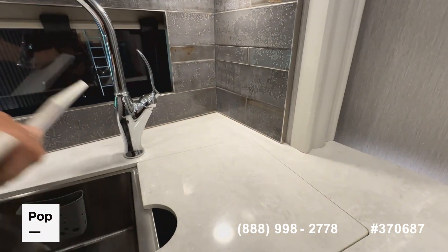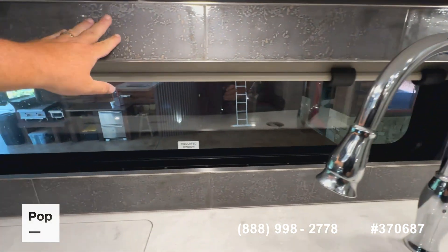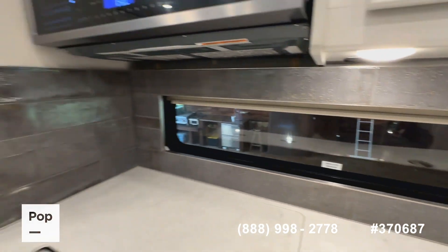There's a double-sided stainless steel sink with a beautiful residential kitchen faucet, a beautiful backsplash, and MCD blackout shades and day shades throughout the RV.